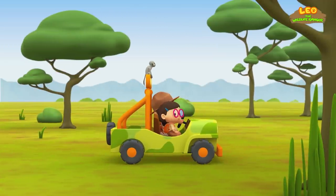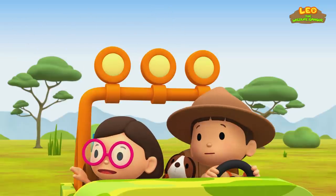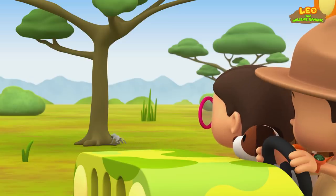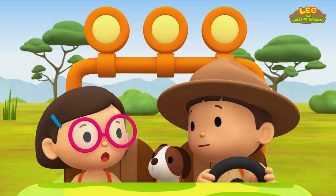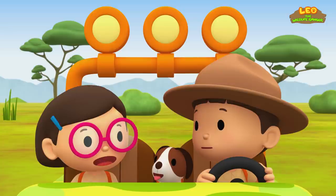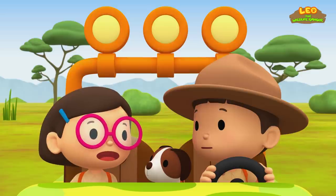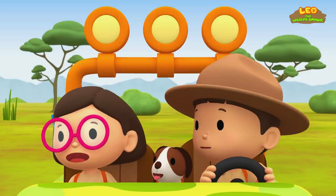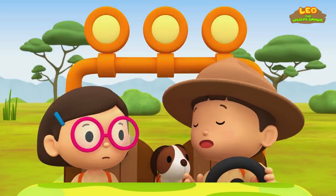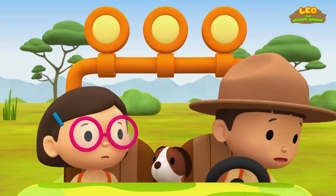What was that sound? There it is again. Hey, vervet monkey, where are you going? Leo, that could have been the alarm call Ranger Rocky told us about. Remember? When they sensed danger, the vervet monkeys warn each other by making an alarm call. So that's why our vervet monkey ran off — it's trying to hide. Come on, let's join them.